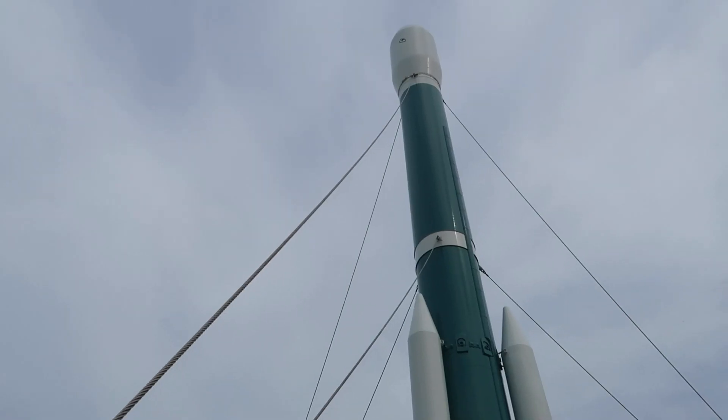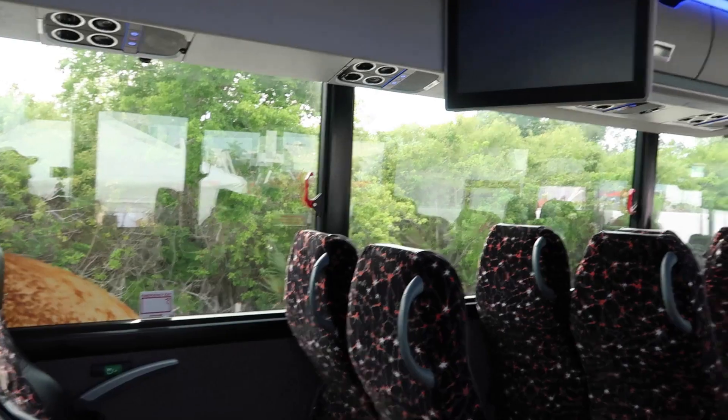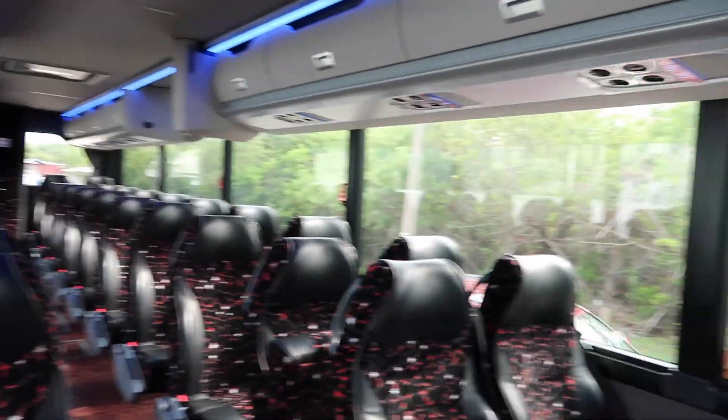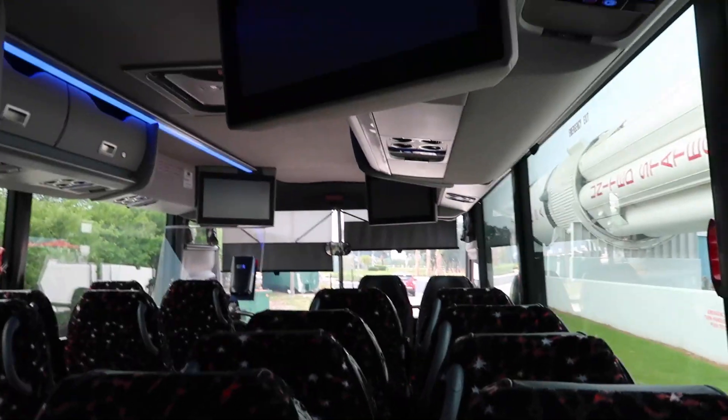This is the lovely bus that they're taking us to the launch site in — and it's properly air-conditioned. We're actually on our way to the launch site. We're just under three miles — somewhere around two and a half miles from the actual rocket itself. This is the closest that they ever allow anyone to be during a launch, so this is going to be very, very exciting.